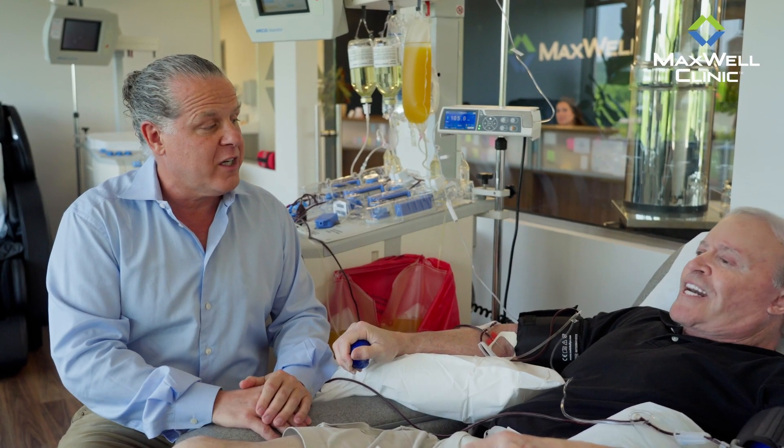I'm Dr. David Haasey and I'm sitting here with my dear friend George. This is your 29th Plasma Exchange.